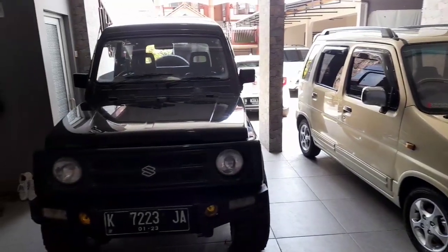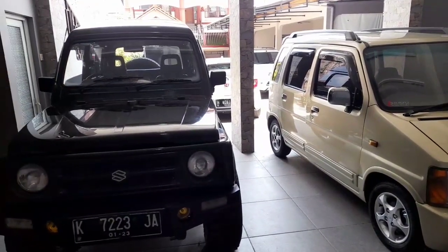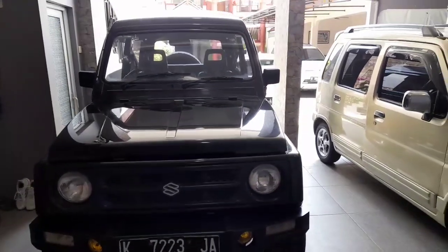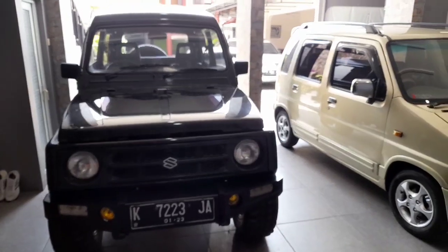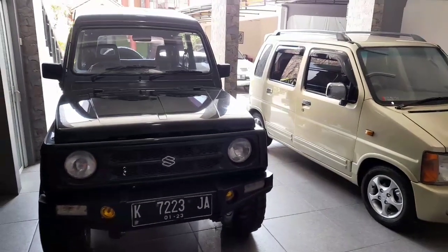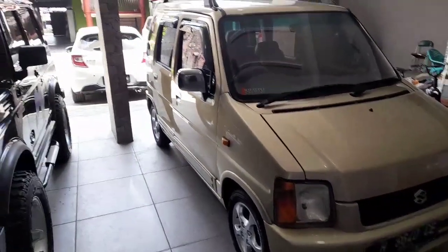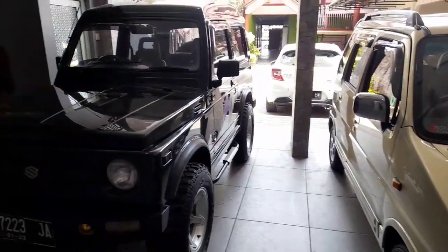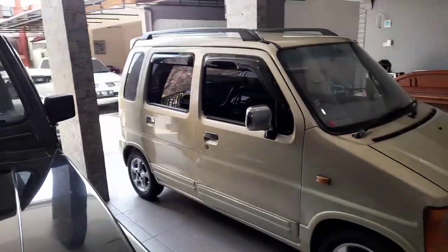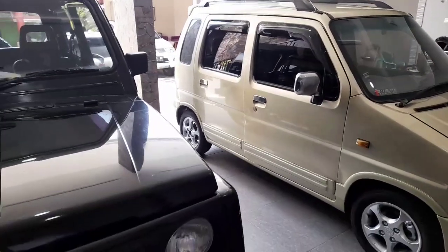Saya mau memperbandingkan dalam hal budget, antara 40 sampai 50 jutaan — itu pilih yang mana? Penyuka mobil tua bagus, kalau punya uang segitu, dibelikan Katana atau dibelikan Karimun? Dua-duanya sama-sama stabil harganya, sama-sama legendaris, dan sama-sama mudah perawatannya — baik spare parts-nya, kaki-kakinya, semuanya murah biayanya.